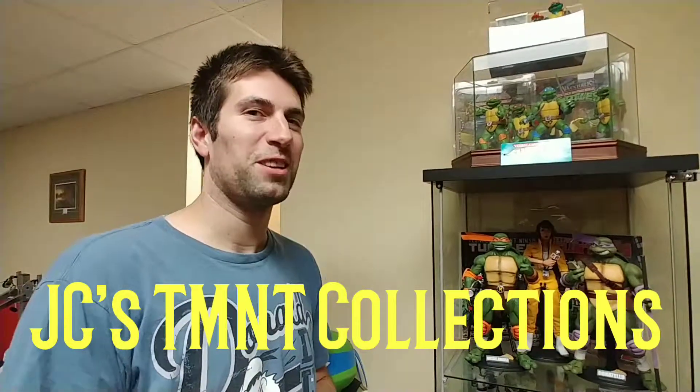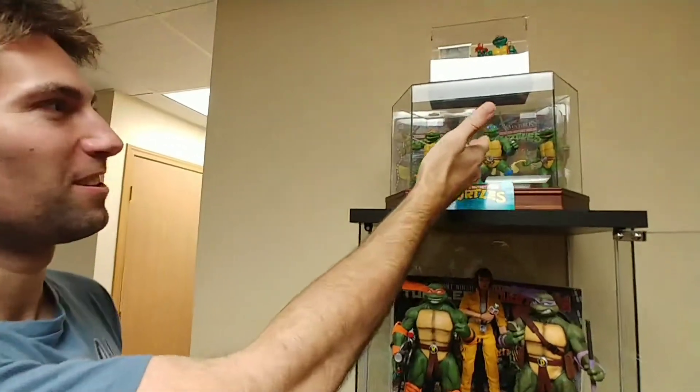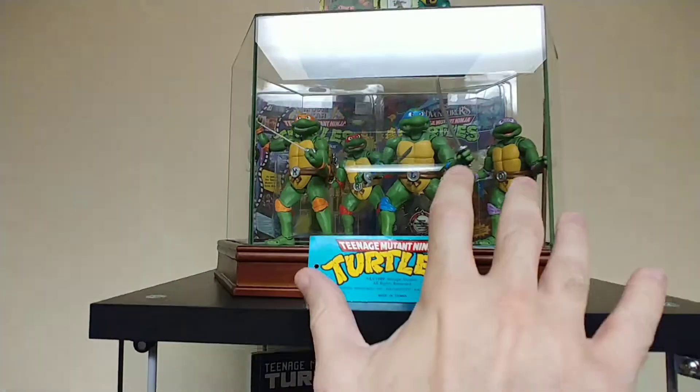A small tour of my TMNT collection. We're gonna start here. These up here are the SH Figuarts — these are from Japan.